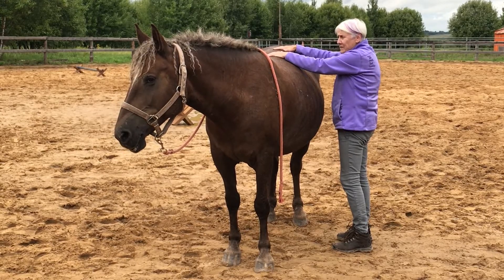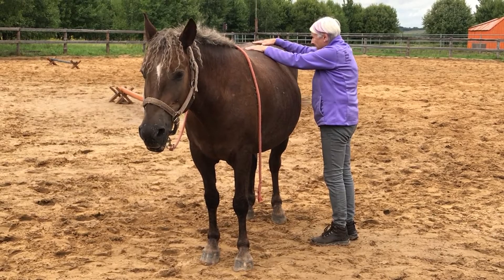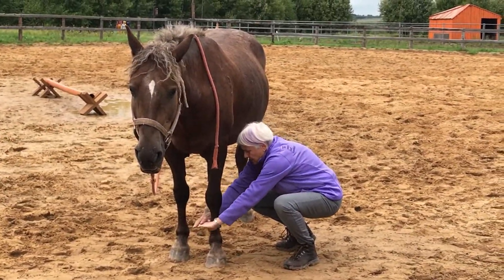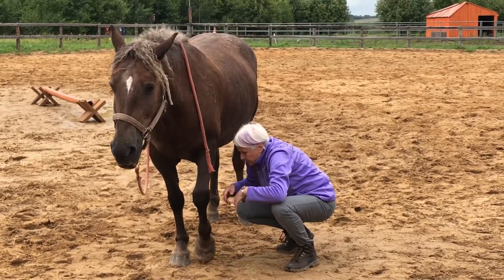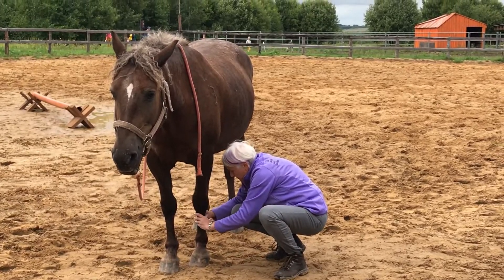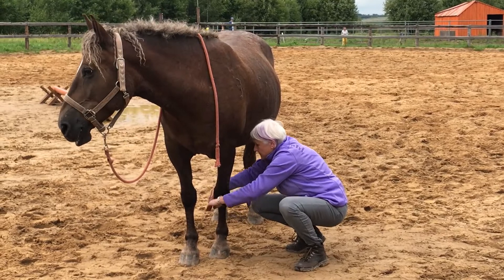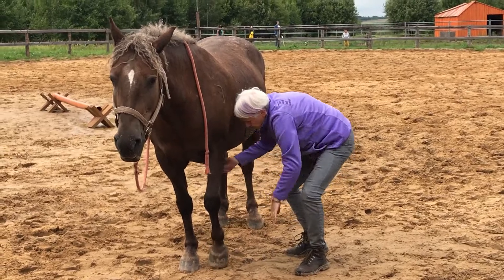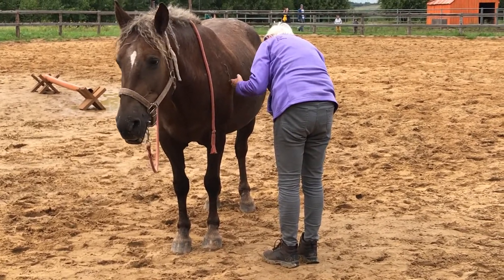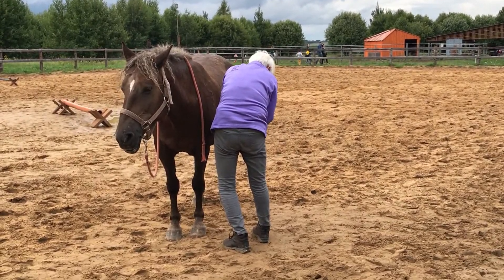Just notice how our breathing is changing. Horses get really tight through this area, and this technique is very helpful for that. It helps to increase the circulation and helps to ground them. I'm going to ask her to unweight this foot and take the weight on the three others.